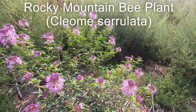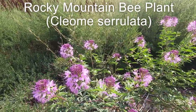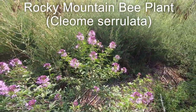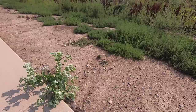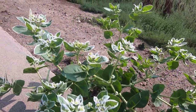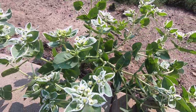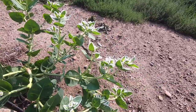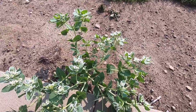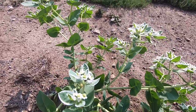A beautiful specimen here. I have no idea what they are — beautiful, like a variegated leaves. Very nice, by the roadside. Definitely I should find out what they are.